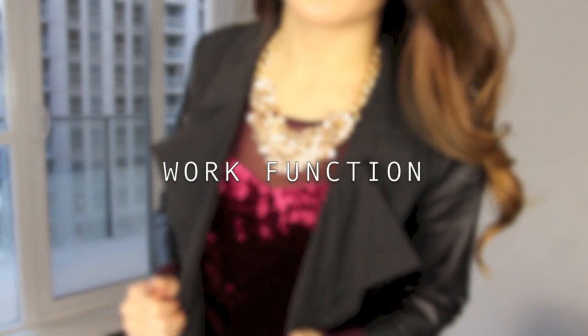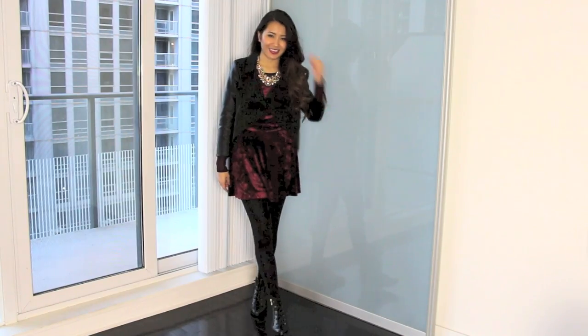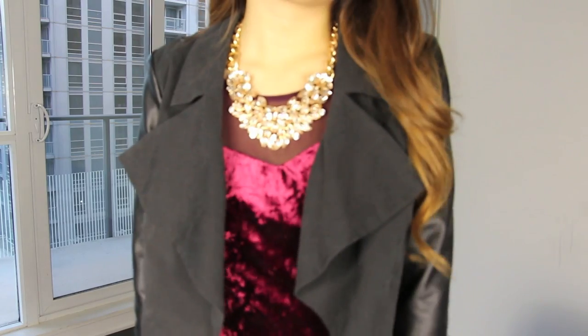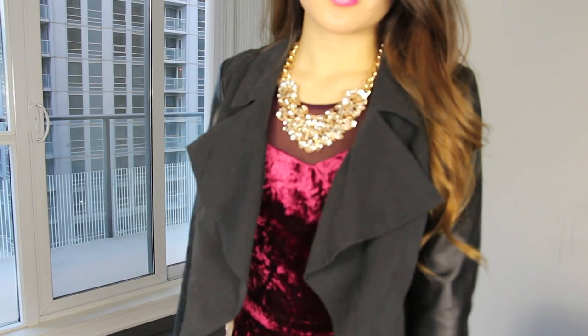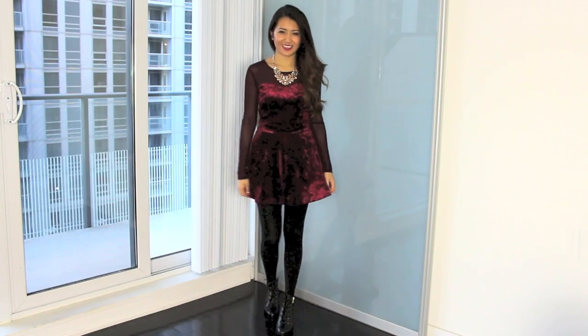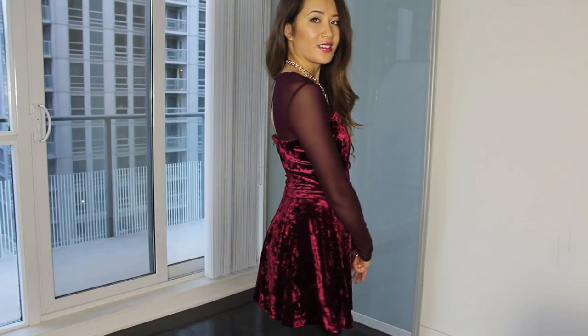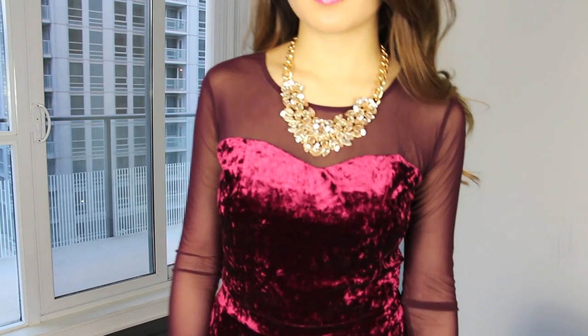Some of you guys may be attending work functions like work holiday parties and sometimes it's hard to find a good mix between showing your style and keeping it appropriate. So instead of doing something crazy, you just go with fun textures and simple outfits such as this dress and a blazer. Instead of keeping it really plain, we go with this velveteen dress which is nice and fun, and then the blazer which has suede and pleather to it.